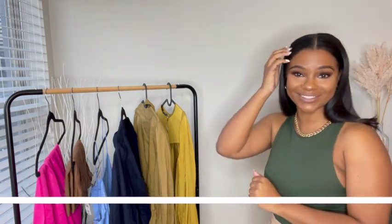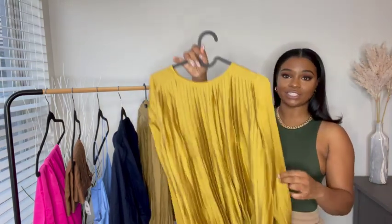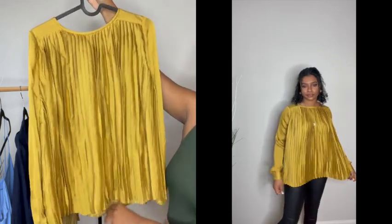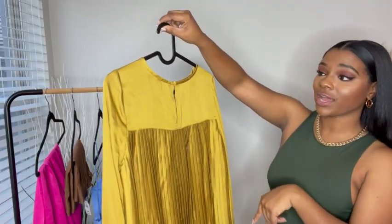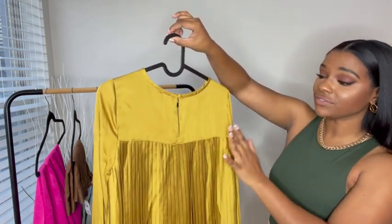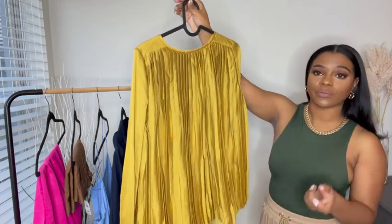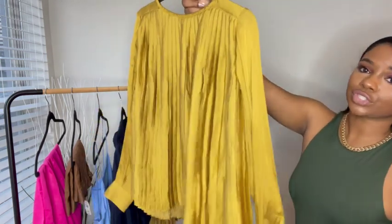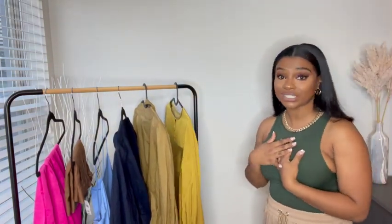I'm going to start on this side because these are the shirts and they're easier. This piece is definitely one of my faves — it's very easy to dress up or down. It's a satin effect, just a regular pleated top. There's a button closure in the back. Banana Republic is having a sale, so I'll put links to each item in the description box. I got my stuff in a size small since their stuff does run big. You can wear it to work, to dinner, any occasion really.